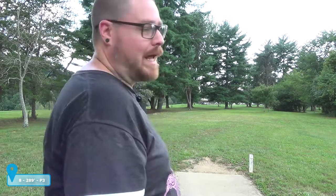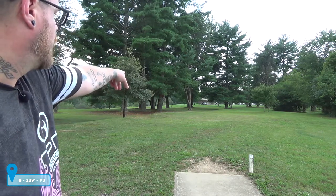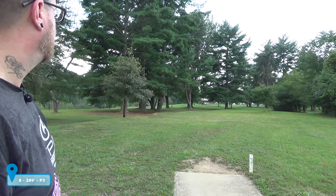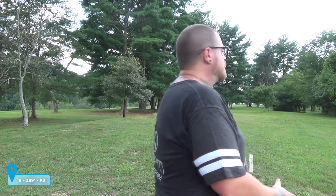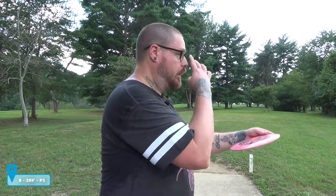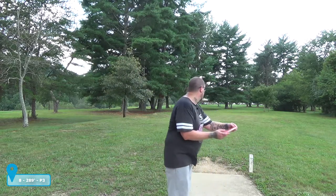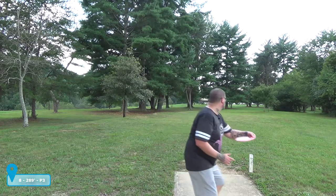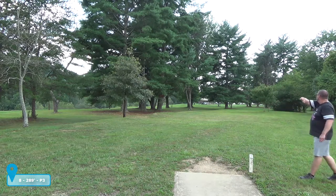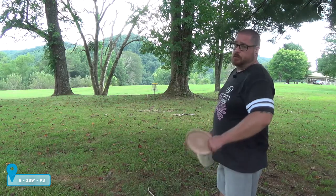Hole eight here is 289 feet, straight through under all these pine trees. I'm going to take this Peka Peka, turn it over, and just let it glide down towards the basket — go with the high route around everything and see if I can get it down there. A little bit of headwind so I shouldn't have any problem turning it. Hit and flexed — that was horrible. Left this one really really short.